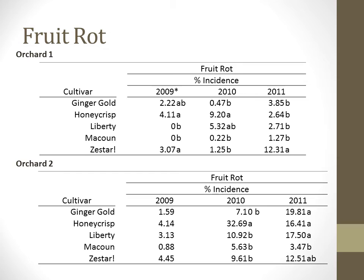The incidence of rots on harvested fruits was assessed each year. Fruit rots include all biotic decays including white rot, bitter rot, black rot, and other general rots. We counted only rots not associated with skin punctures from physical means or insect feeding. Rots were variable between years and across cultivars. In 2009 in Orchard 1, Honeycrisp and Zestar had the highest incidence of rots; Ginger Gold was next; McCowan and Liberty had the lowest. In Orchard 2, similar rankings were seen with Honeycrisp and Zestar greatest, followed by Liberty, then Ginger Gold and McCowan, though not statistically significant.